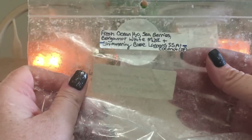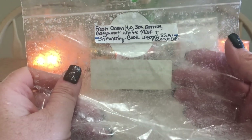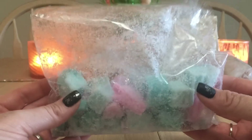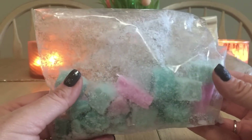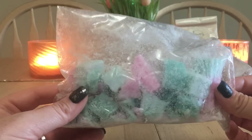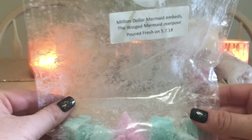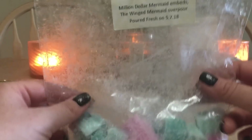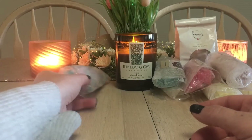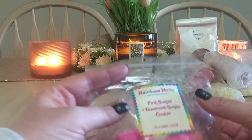From Vintage Chic Sense, this is Million Dollar Mermaid — the Winged Mermaid overpour, described as fresh ocean water, sea berries, bergamot, white musk, shimmering blue lagoons, salty sea air, and coconut overpour. I've been using this exclusively in my bathroom. It's a very summery scent — it throws wonderfully. Once it goes to my June basket, I might move it to the living room.